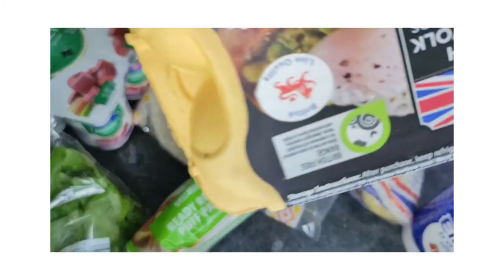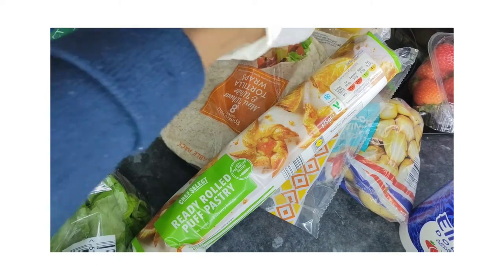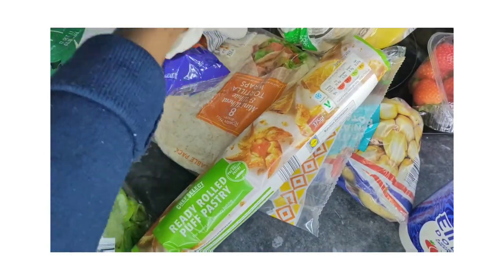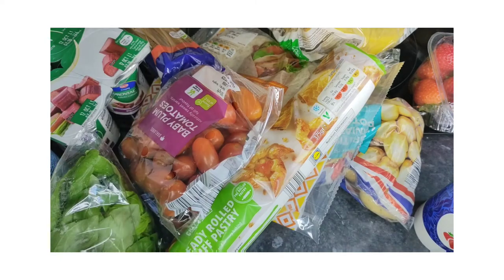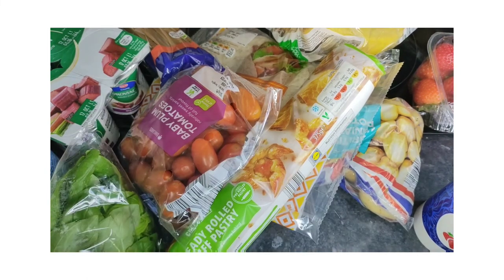We also have some strawberries, as you can see, and some butter here. We've got some eggs as well. On the side we've got some bananas and some cherry tomatoes. At the bottom I've just got some double cream, which I'll be using as a treat for myself for the bank holiday weekend along with the strawberries.